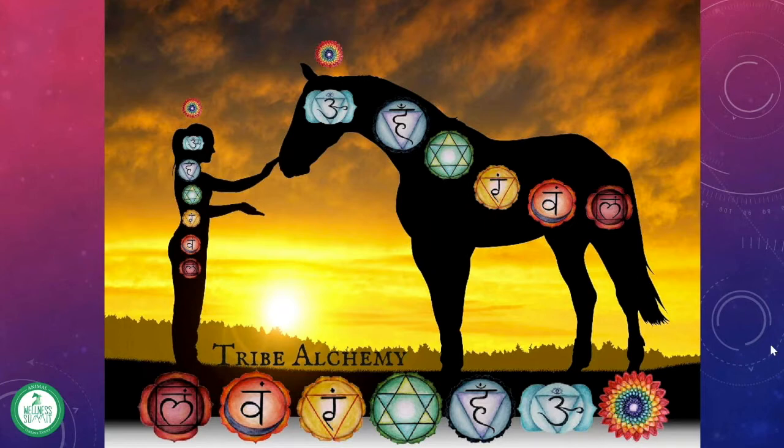The first chakra that we're going to talk about is the root chakra. In our animals, this is located at the tail head or the base of the spine.